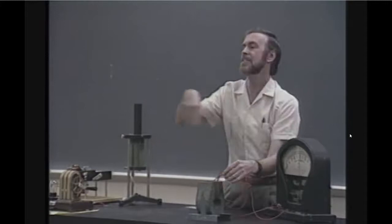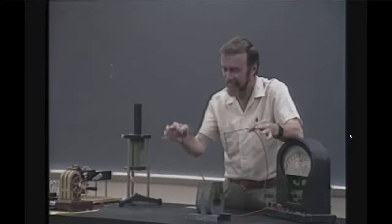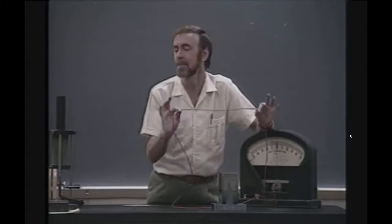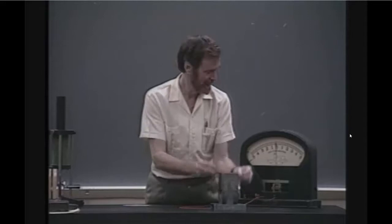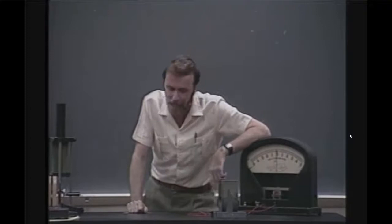Faraday's discovery is now called Faraday's Law. It says: change the magnetic field intensity in a closed conducting loop of wire, and you will induce a voltage in that loop. If the loop is copper wire, that voltage produces a current. Change the field in two loops and you get twice the voltage. Three loops — three times the voltage. All you have to do is change the magnetic field intensity to induce a voltage, which produces a current in a conductor.